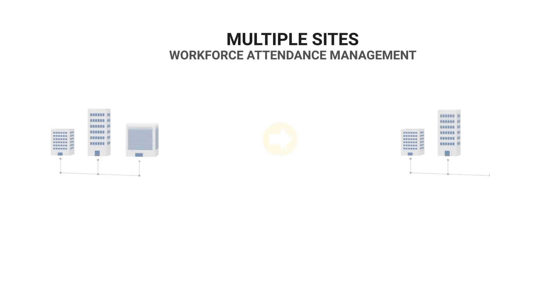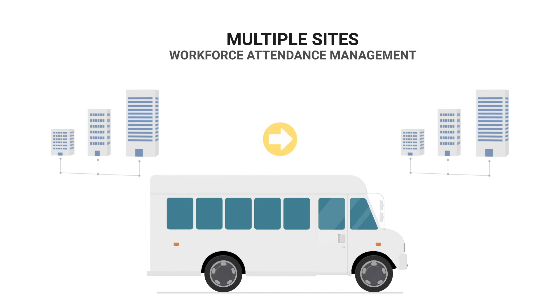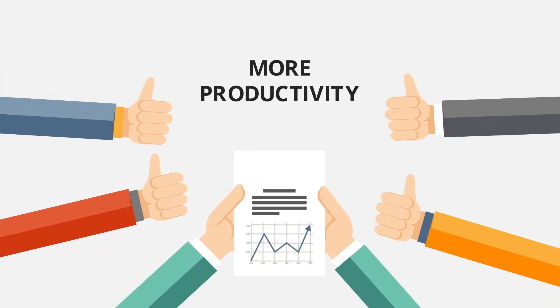In case the workforce needs to be transported to multiple sites in a day, Lockcat Force captures the work hours and the travel time separately, so that project managers get the flexibility to include or exclude the travel time from the time logs.